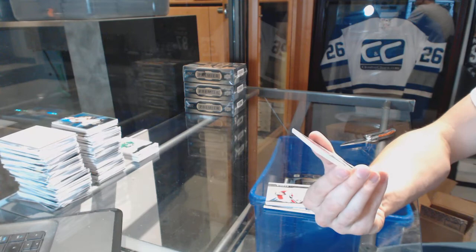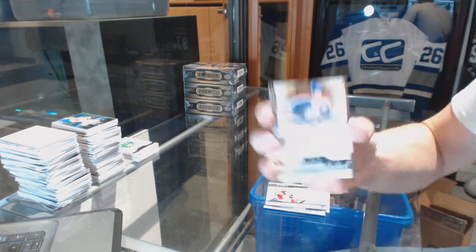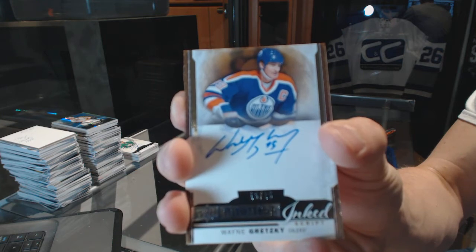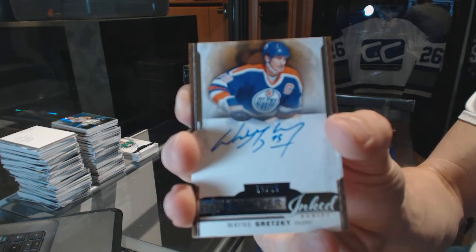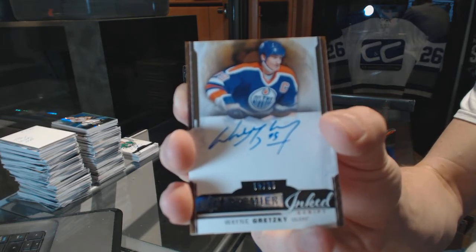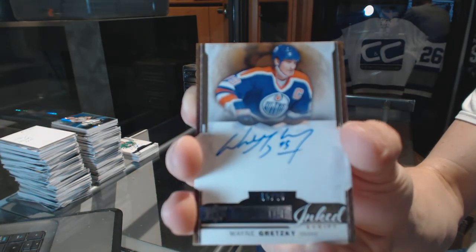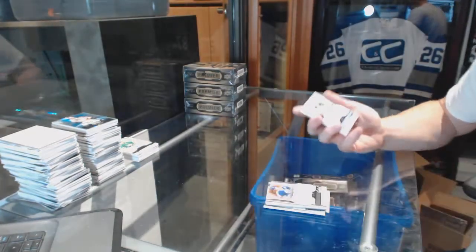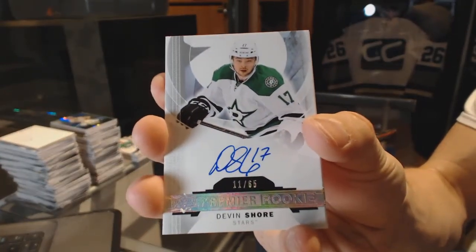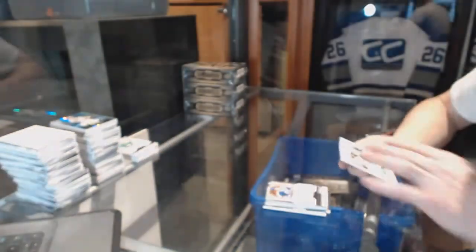We've got an inked script autograph, number 15 of 25 for the Edmonton Oilers, Wayne Gretzky. Sweet. We've got a rookie Otto Silver, number 65 for the Dallas Stars, Devin Shore.